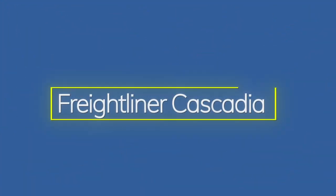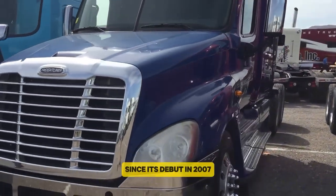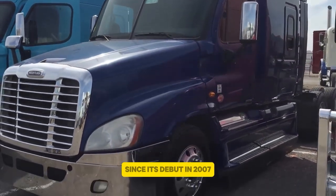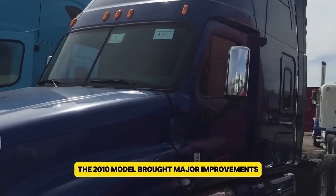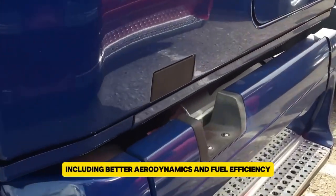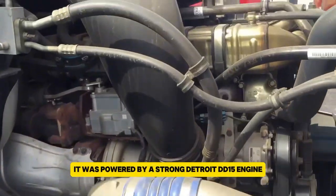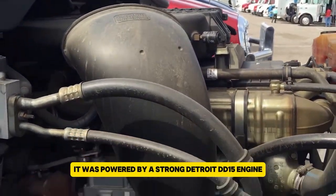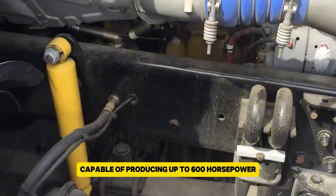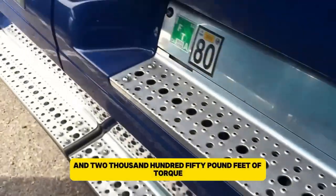The Freightliner Cascadia, made by Daimler Trucks North America, has been a key player in the trucking industry since its debut in 2007. The 2010 model brought major improvements, including better aerodynamics and fuel efficiency, making it popular among drivers. It was powered by a strong Detroit DD15 engine, capable of producing up to 600 horsepower and 2,150 pound-feet of torque.